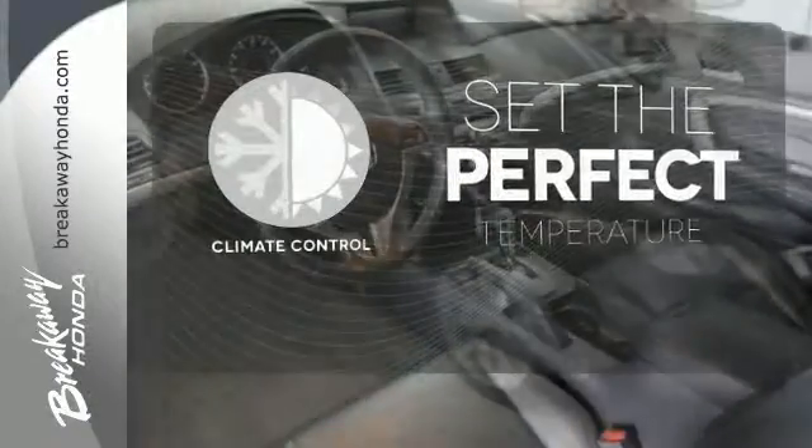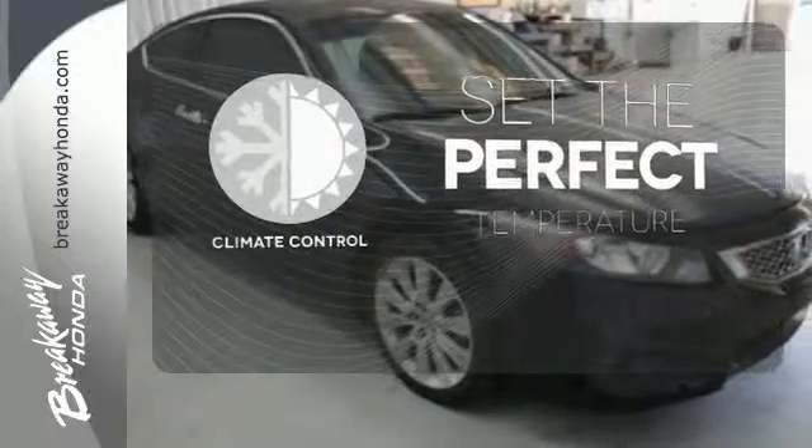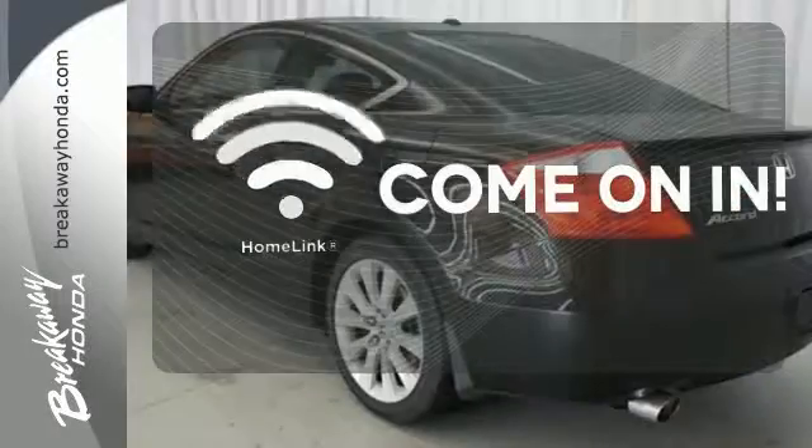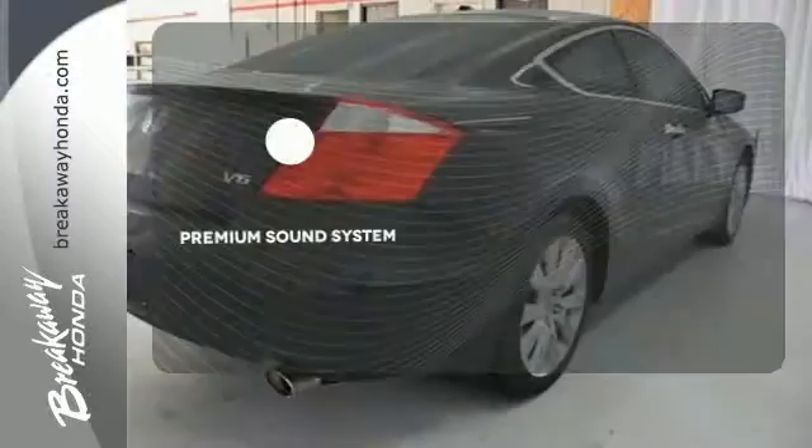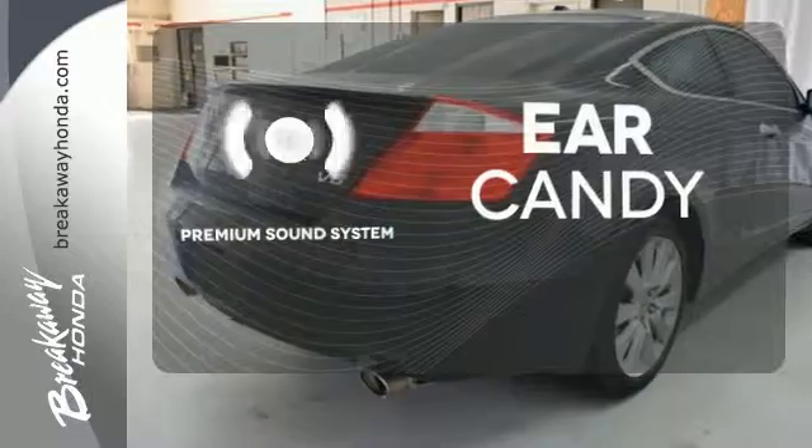The climate control lets you set the temperature exactly where you want it. Doors open and your path is well lit, with Homelink. The premium sound system gives you a rich listening experience.